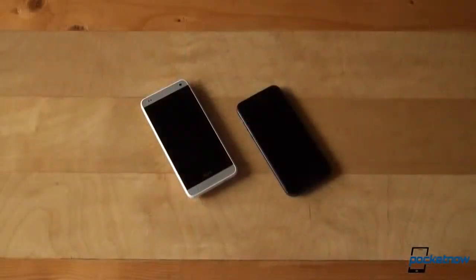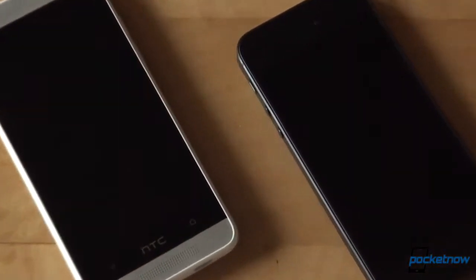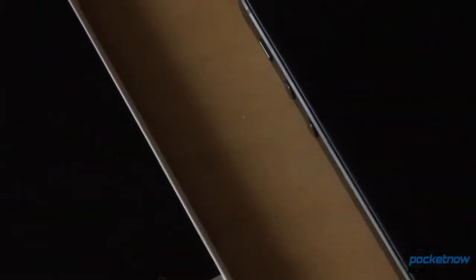The HTC One Mini is a mini phone, or at least that's what HTC wants you to believe, but it's a matter of perspective. The HTC One Mini is still larger than the Apple iPhone 5, Apple's flagship for this year, so in this video we're going to compare the two and see how they stack up. Let's go take a look.